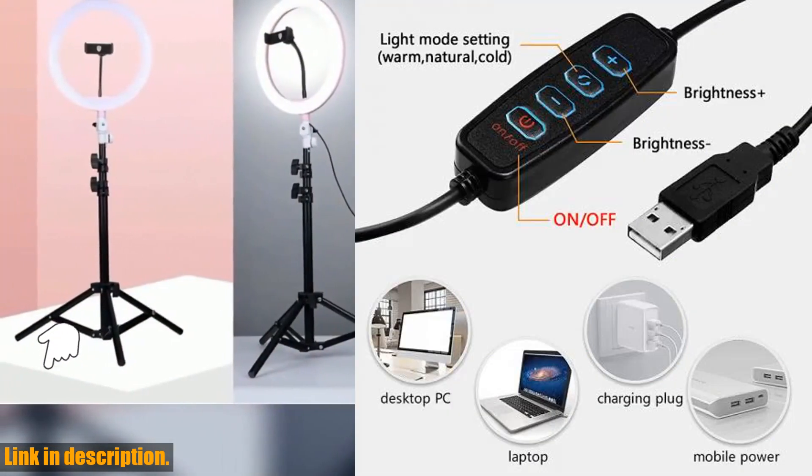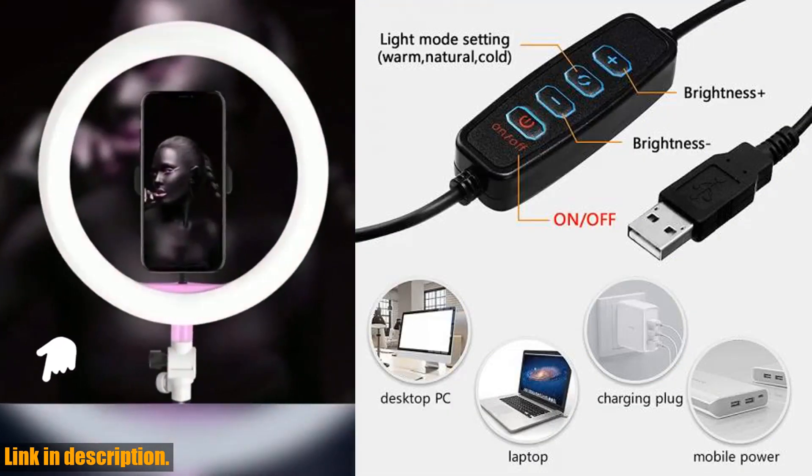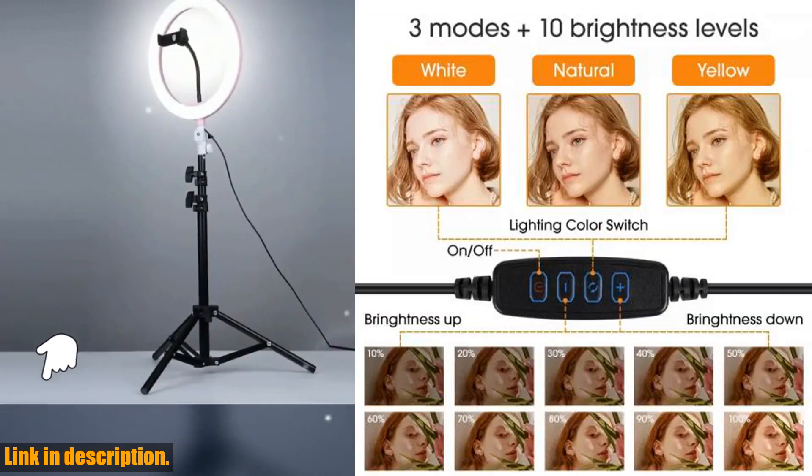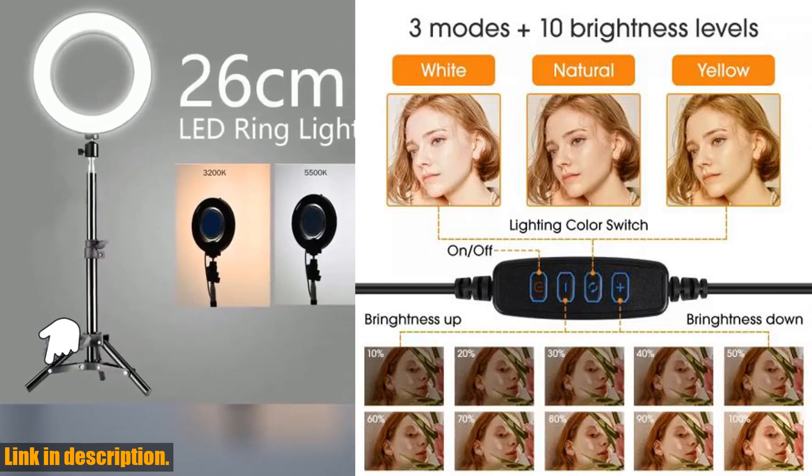It's incredibly easy to use and transport, meaning you can take it with you wherever you go. Say goodbye to bad lighting and hello to professional quality content, all thanks to this amazing ring light.